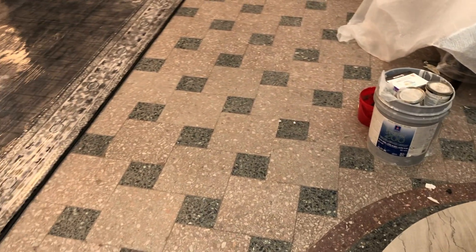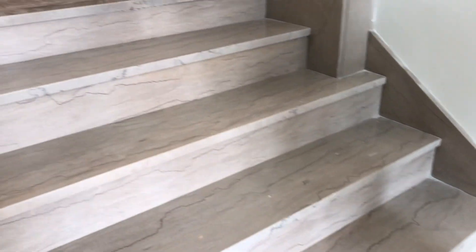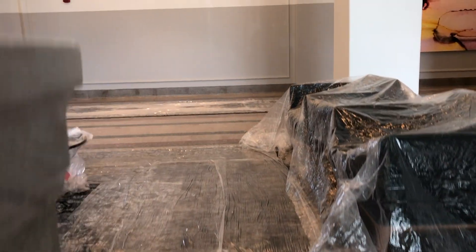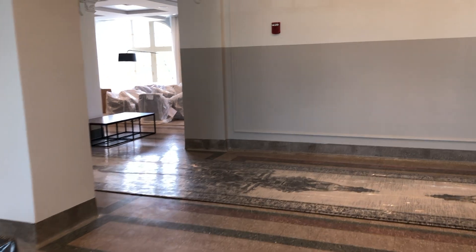The floor here is the original floor. This is the original staircase, and you can see the marble is slightly warped from the traffic patterns over the last 100 years. This staircase is a better part of 106 years old — every bit of that too.